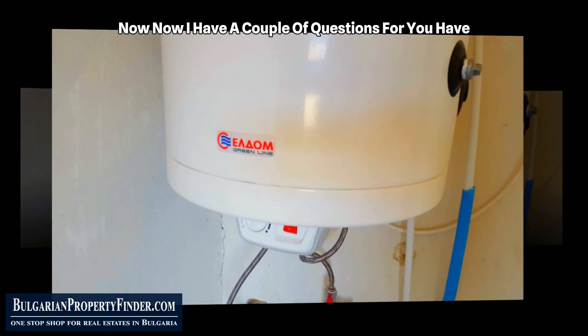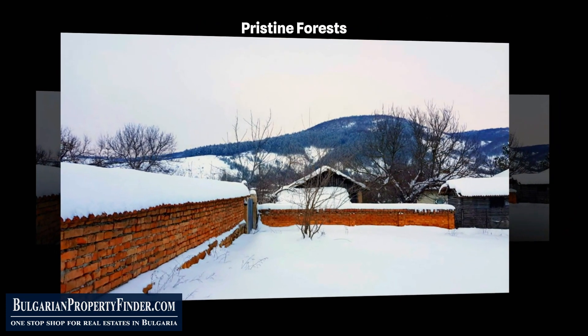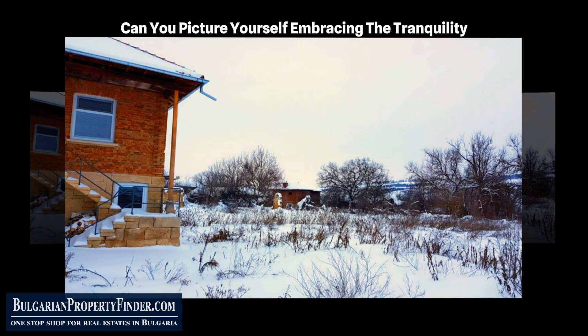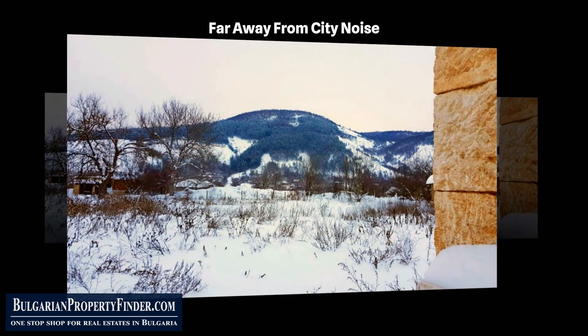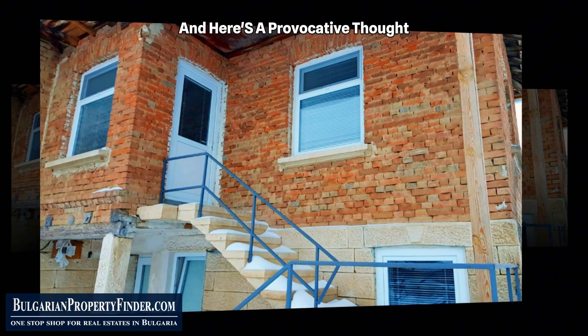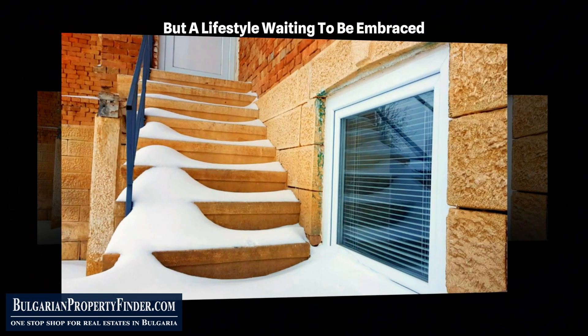I have a couple of questions for you. Have you ever imagined a life surrounded by stunning views, pristine forests, and meadows? Can you picture yourself embracing the tranquility far away from city noise and industrial pollution? And here's a provocative thought: what if this property isn't just a place to live, but a lifestyle waiting to be embraced?